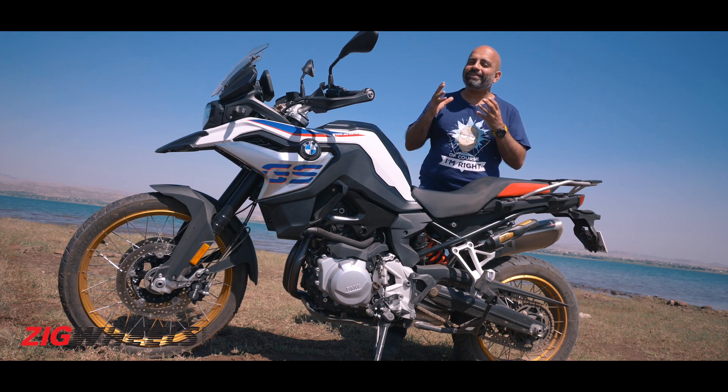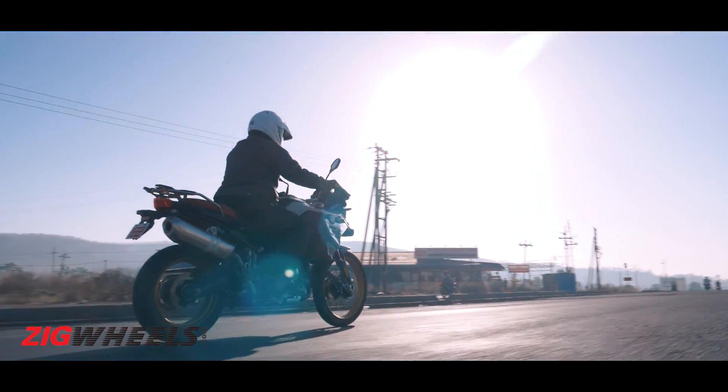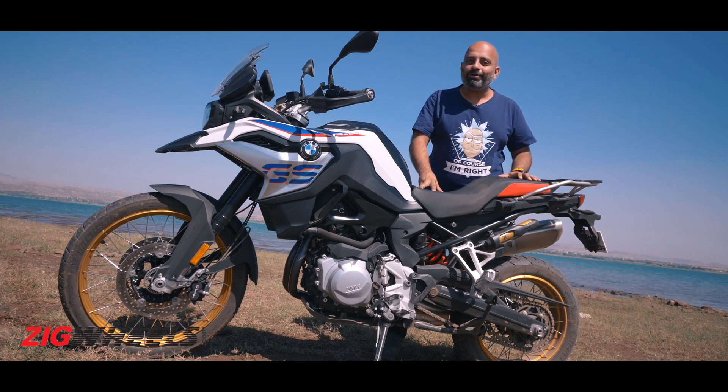The biggest concern here is just the way that engine sounds. It is fairly smooth, but it sounds just so clattery, and it can get really annoying on the highway.